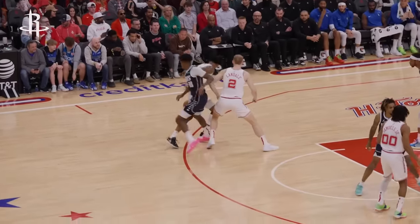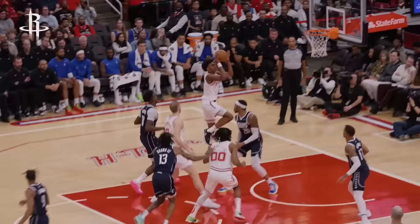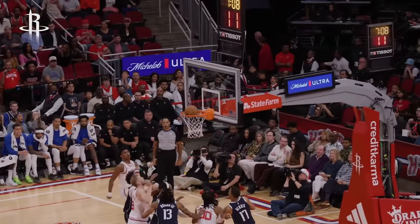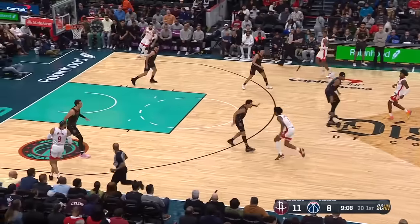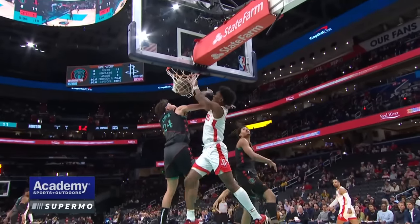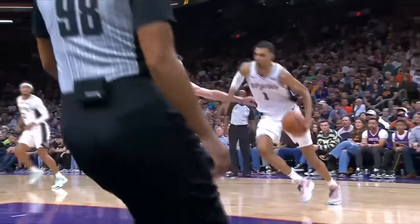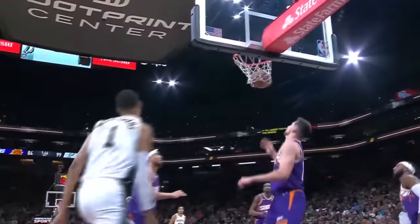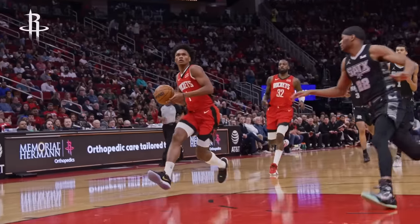How many players in the NBA can do this? Actually, here's a better question: how many point guards can do this? We all know who the top three picks in last year's draft were — they were pretty much the only picks people covered. And two of those three guys look really good. But you know who else looks really good? The number four overall pick, because what Amen Thompson can do on a basketball court is not normal.